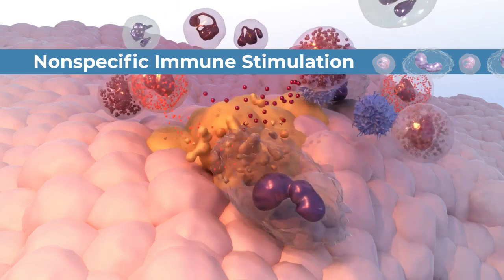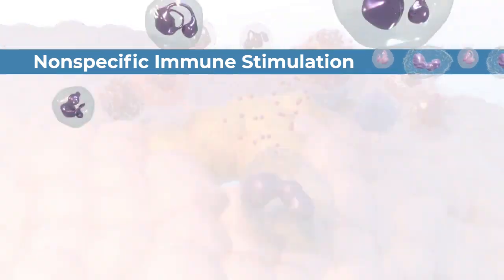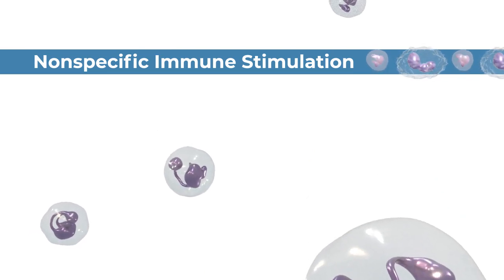Nonspecific immune stimulation is an effective way to treat some types of cancer, but it doesn't work for every patient and can cause serious side effects.